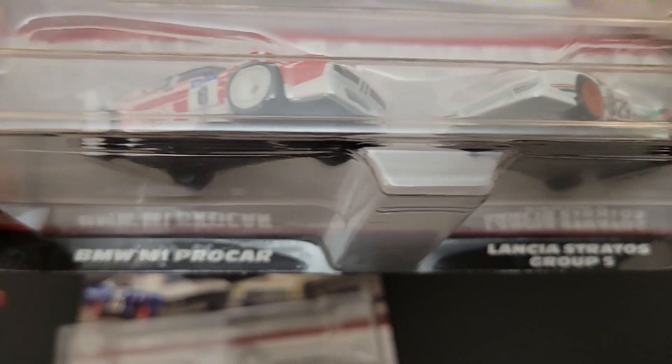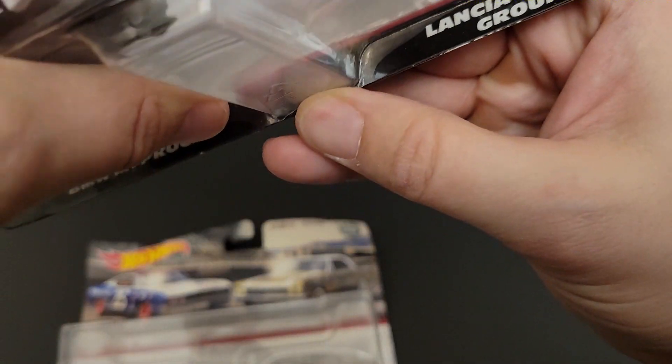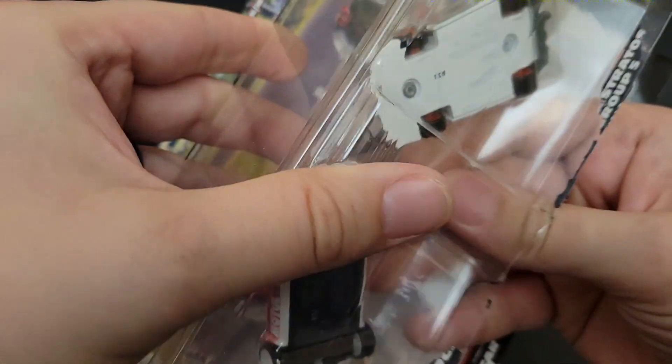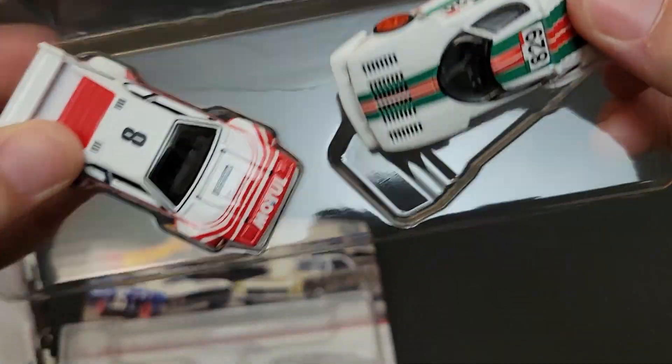This one is the BMW M1 Pro Car as well as the Lancia Stratos Group 5. Kind of hard to read through the camera. Still working on the lighting, still working on the audio, still trying to get a new setup since I've moved, so still working on it. But there we go — there are these two cars.